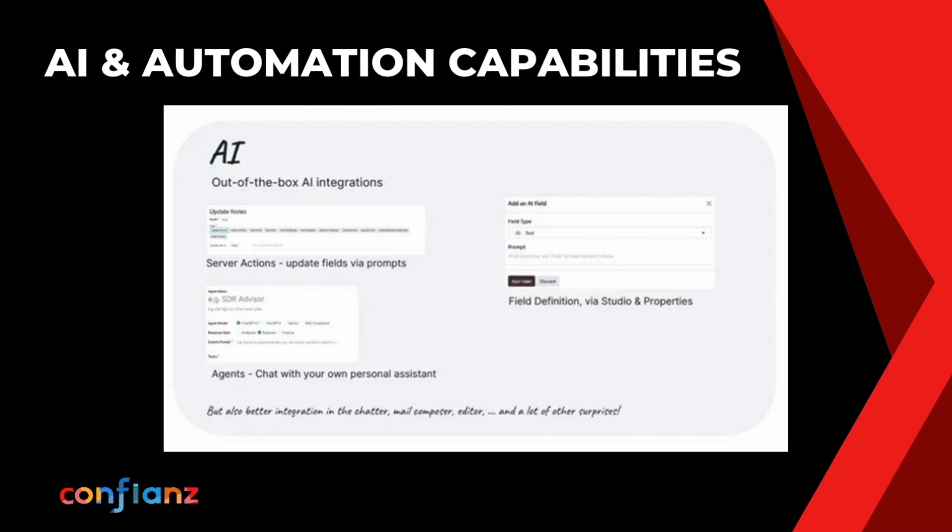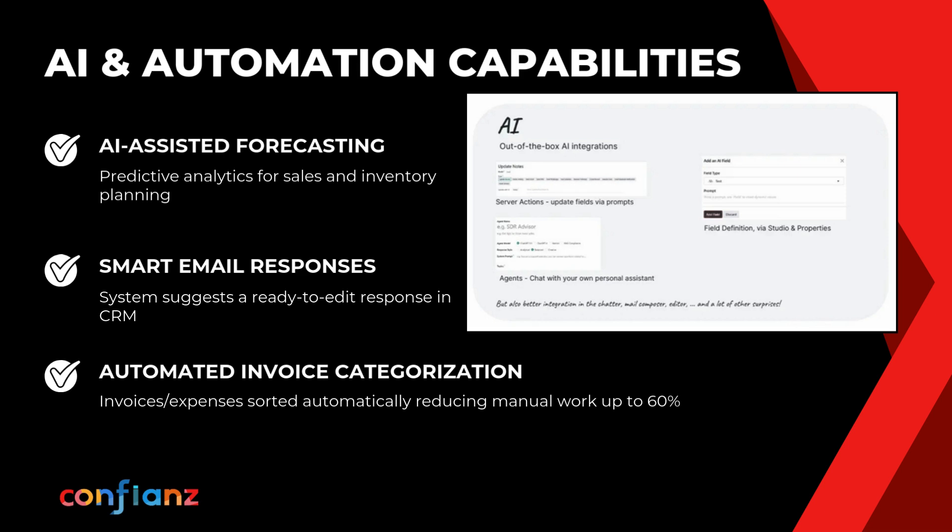With AI at the core, businesses are gaining speed, accuracy, and smarter decision-making capabilities. This includes AI-assisted forecasting to sharpen sales and inventory plans, smart NLP-powered email replies in CRM, and automated invoice categorization that sorts expenses and incomes — cutting manual effort by up to 60%.